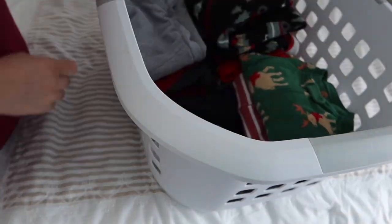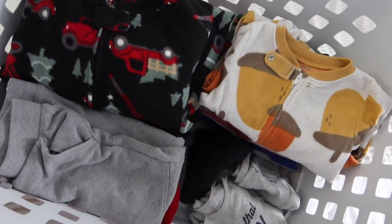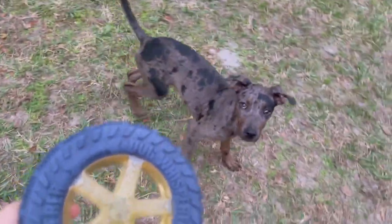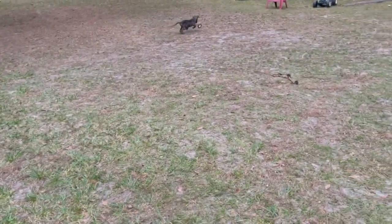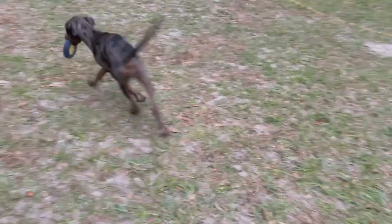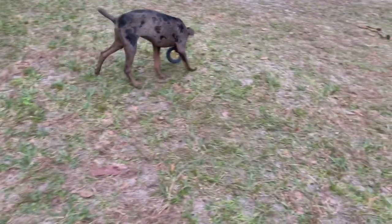Now let's get to the special treat at the end. I bought my puppy Liberty a new toy at TJ Maxx the other day and I thought you all would like to see her reaction. I think she likes it! Thank you for joining me for another nest with me video, and thanks for watching!